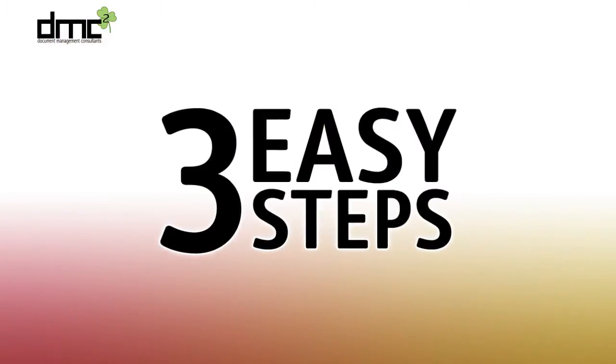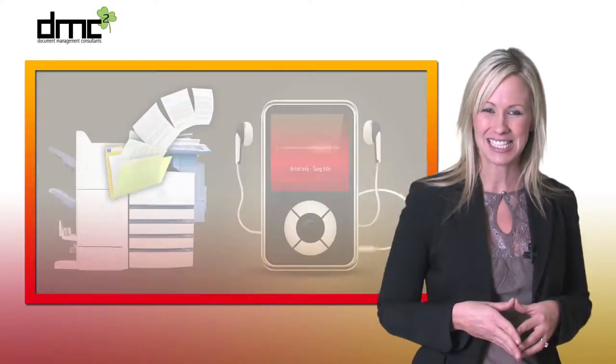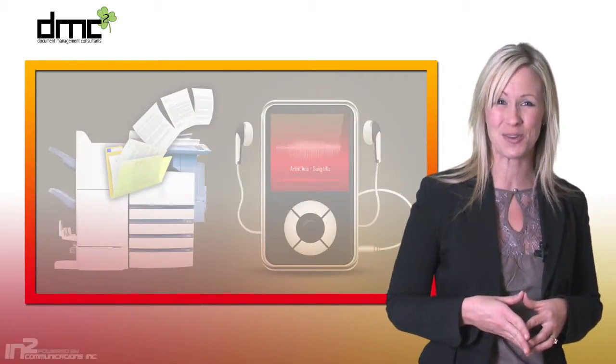In just three easy steps, you can quickly transform your corporate documentation into useful portable audio files to maximize your time. Xerox innovation, turning applications into reality.